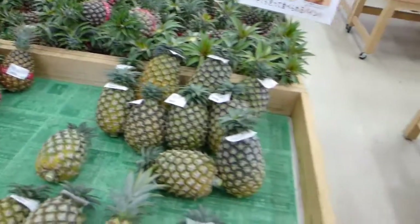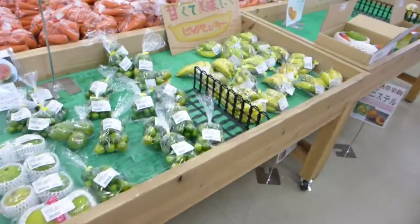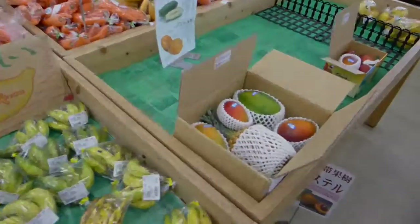So basically pineapple, some papaya, some banana, some carrots and other things.